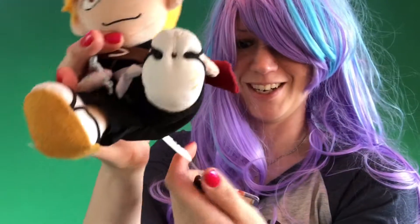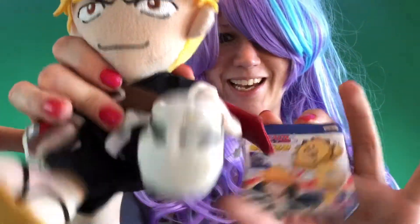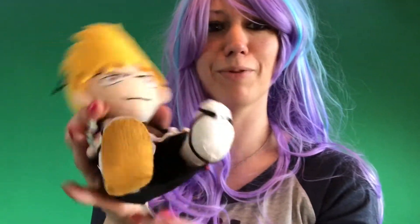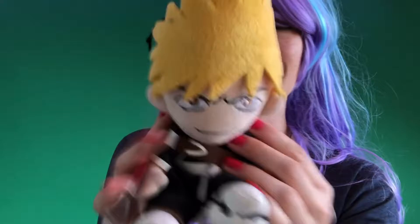I also have this one and it still has the original Bleach tag on it. Again, this one is really dusty. I have to remove the tag, which is a shame, but I want these guys clean and I want them nicely displayed on my shelf next to all the other fluffy things.